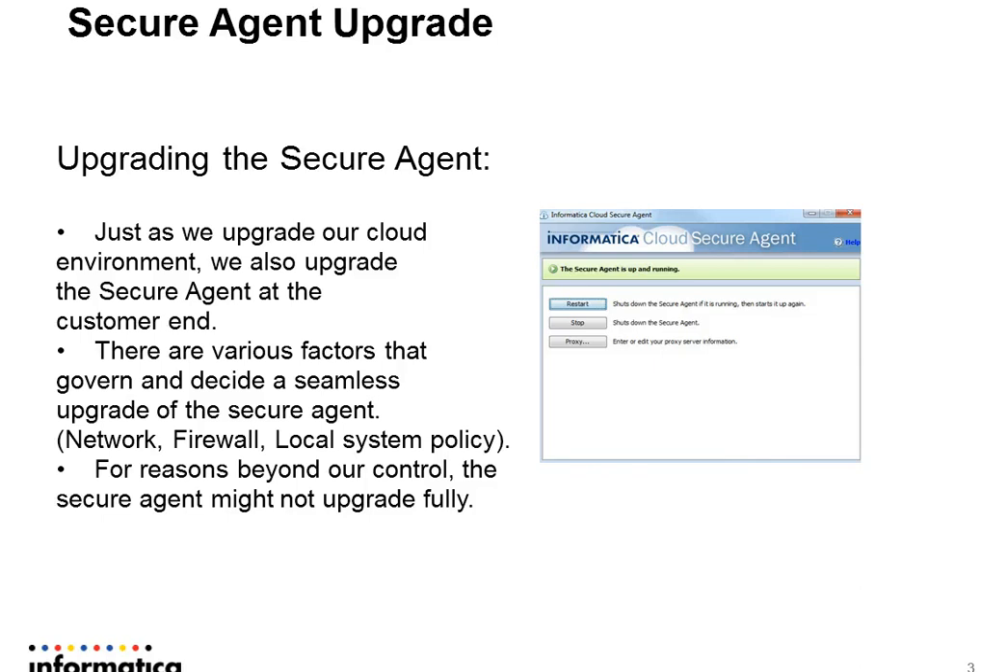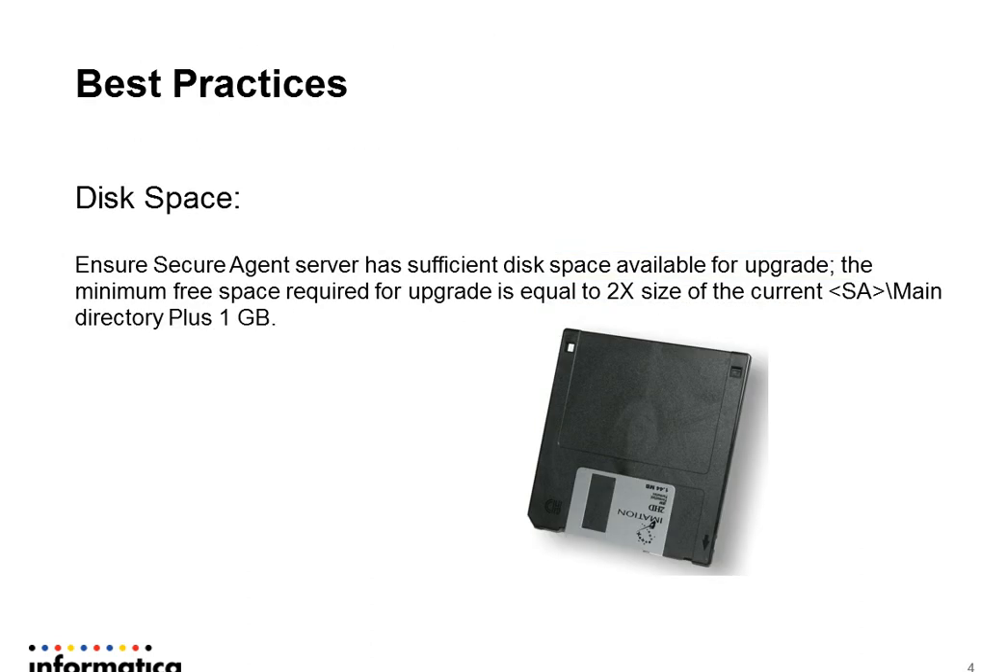It could be network, it could be the firewall, or it could be the local system policy. For reasons beyond our control, the Secure Agent sometimes might not upgrade fully. In this video, we are going to share a few best practices that we think would help you to have a seamless upgrade.